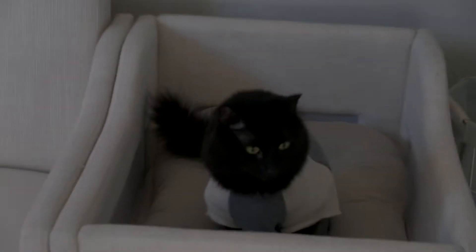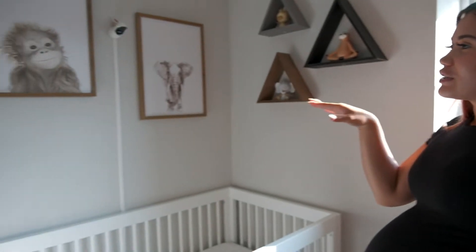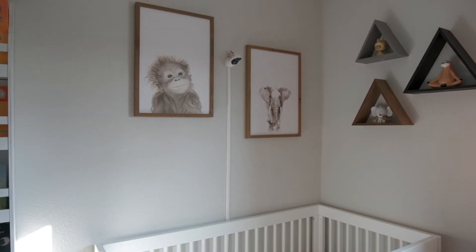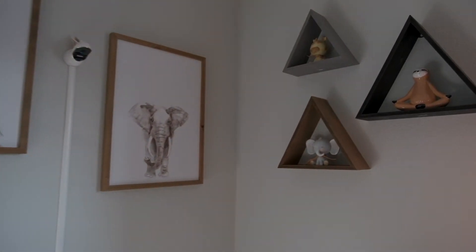I'm not big into super gendered rooms anyway, like ultra pink rooms for girls or trucks for boys — it's just not really our thing. And this way, if our baby accidentally comes out a girl after we've been told it's a boy, this all still works. So it's like a safari thing. Over here we've got these cute little pictures of animals, and then we did these triangle shelves with the little animal figurines.